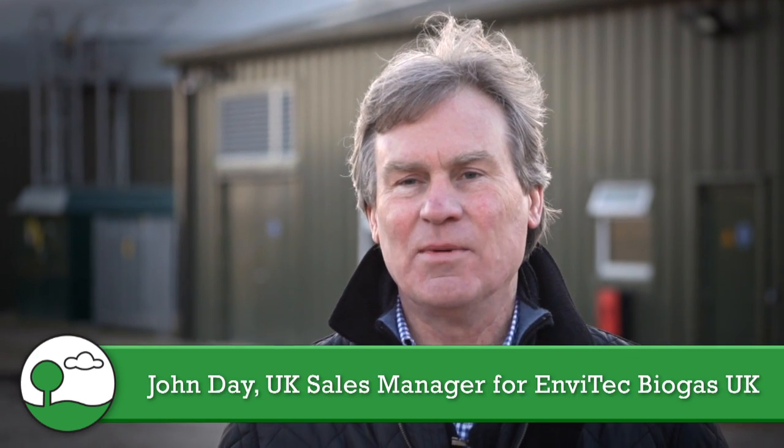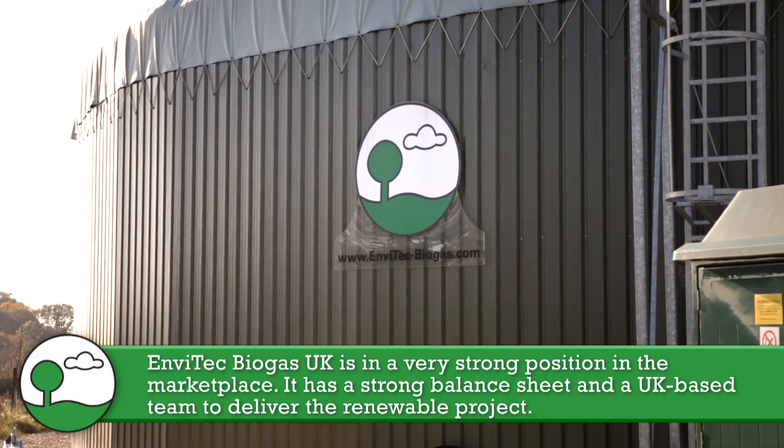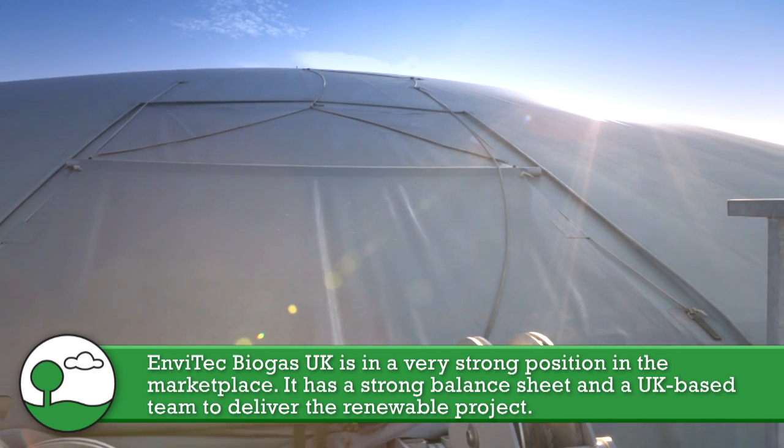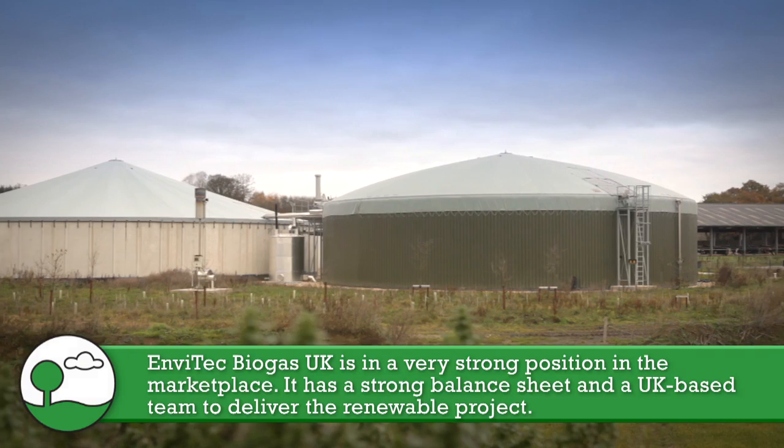AD is becoming more prominent because farmers and landowners are becoming more aware of the benefits of anaerobic digestion. EnvyTech is in a very strong position in the marketplace because it has a strong balance sheet and a UK-based team to deliver renewable projects.